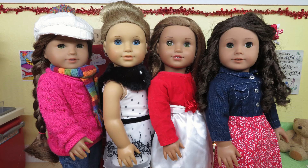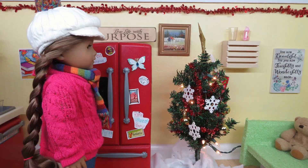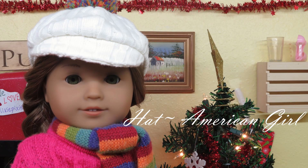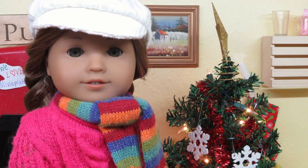Hey everyone, it's Joy and welcome back to my channel! Today I wanted to post a winter lookbook of stop motion with my dolls, so let's get started. The first outfit is modeled by Kanani, and the hat is from American Girl. It is super cute and I love this outfit so much.